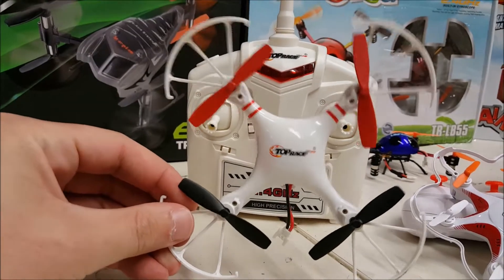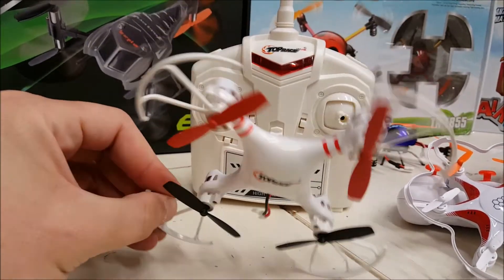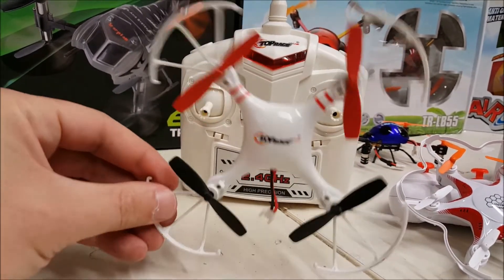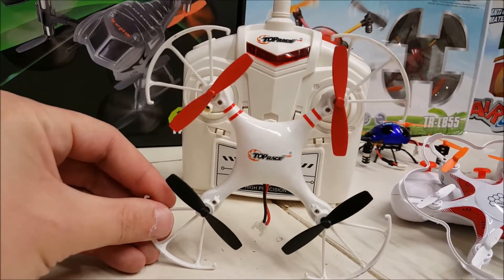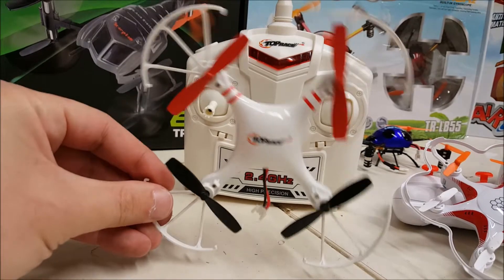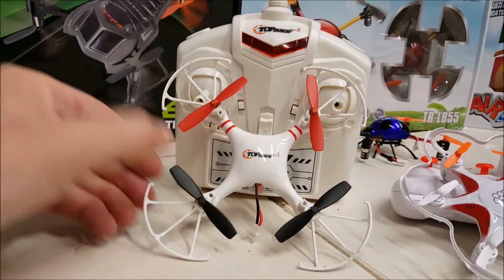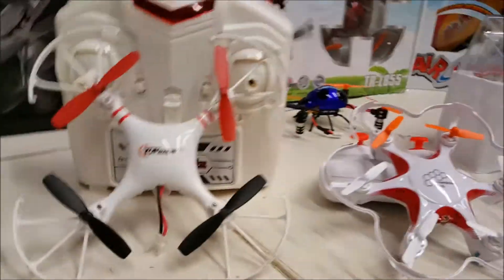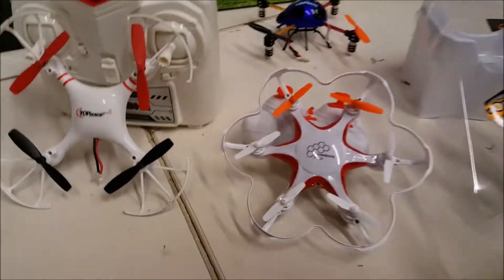Down here we have the Top Race T-Drone. It's shaped like a bunch of others out there, but this thing is fast, very responsive. You'll be seeing me doing some flight demos of this one for sure — I actually can't wait to get home and fly it.